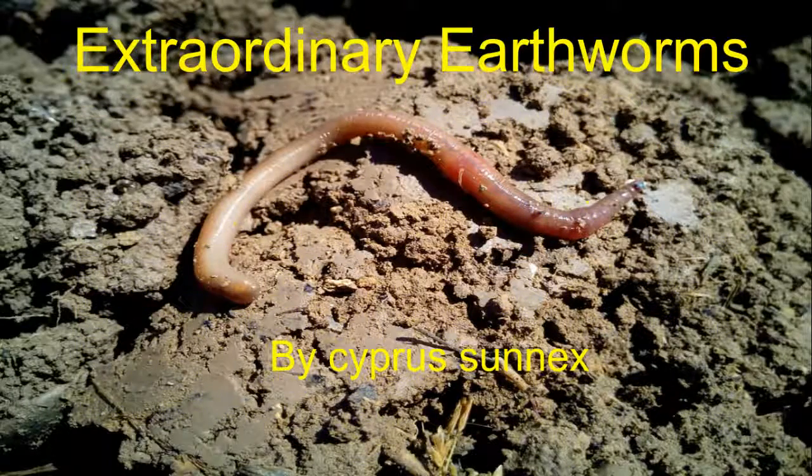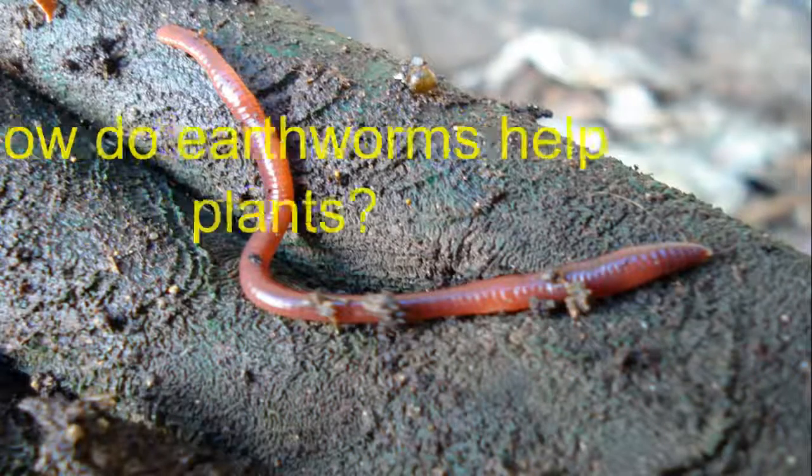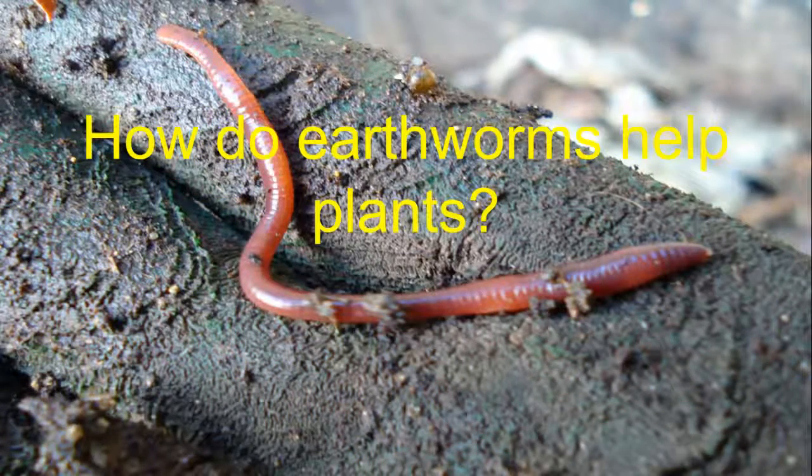Extraordinary earthworms by Cypersonics. How do earthworms help plants?